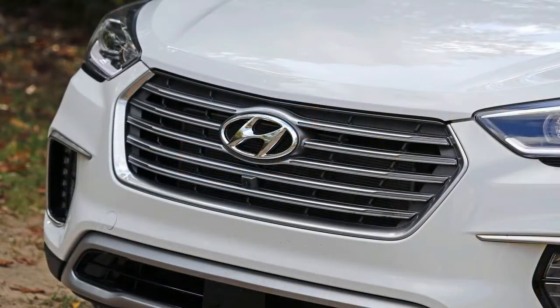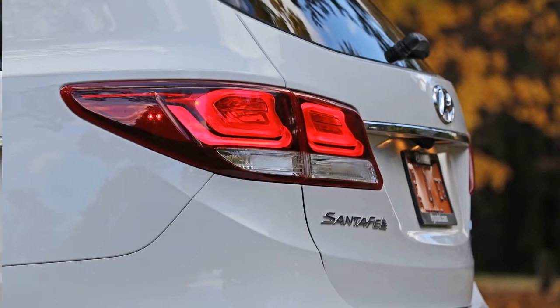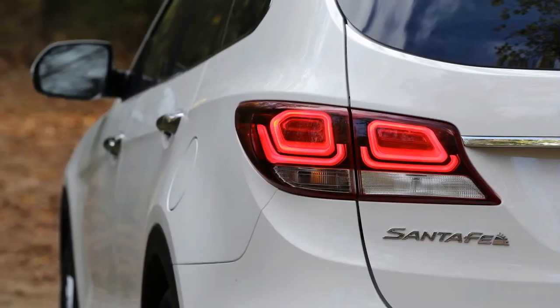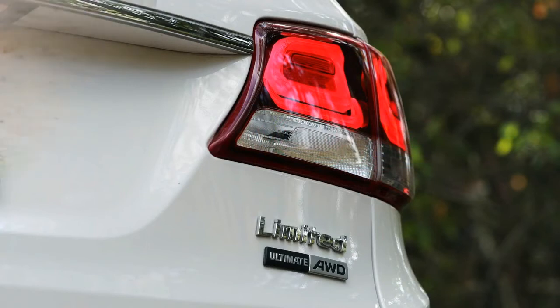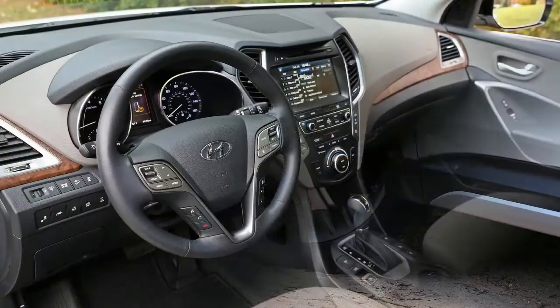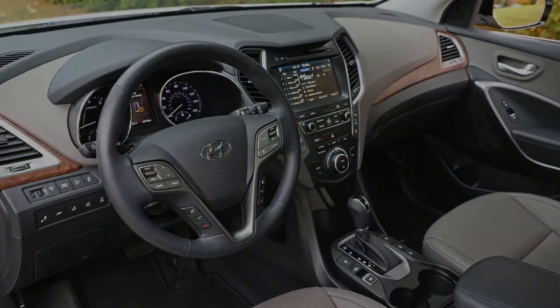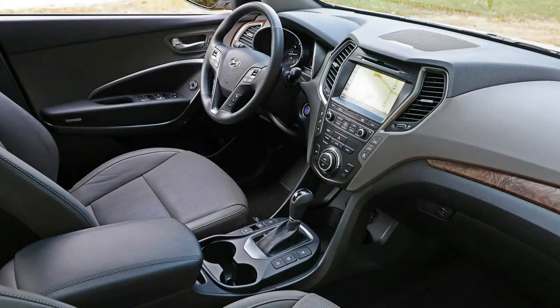Hyundai's three-row crossover sees an array of upgrades for 2017. The Santa Fe gains a drive mode selector with preferences for normal, eco, and sport. These modes adapt the transmission programming and steering effort. A 7.0-inch touchscreen infotainment screen is now standard and features Android Auto and a backup camera.